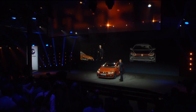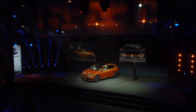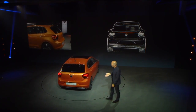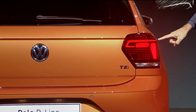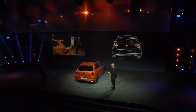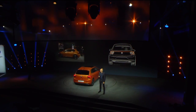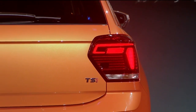On the rear, we defined the Polo genetic code anew. We created a very logical connection between an array of elements. You see this very sharp line that goes around the corner and is transported by the light signature, so that even in the night you underline this strong shoulder seam. This is very neatly performed — this is precision, quality, and presence. For me, it's the best Polo rear presence that we have created so far.